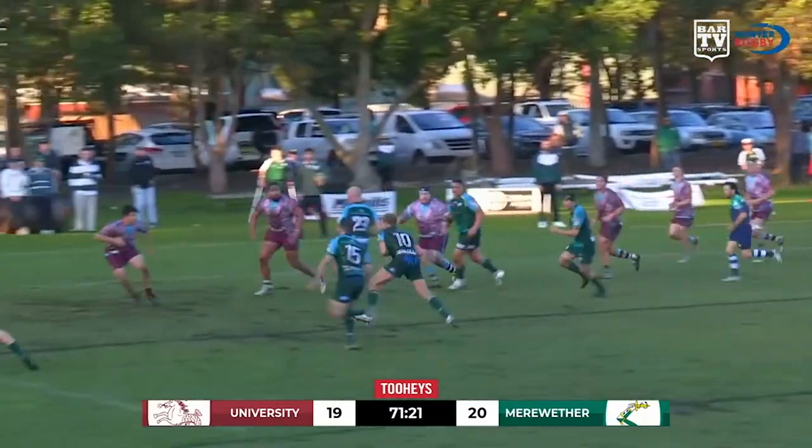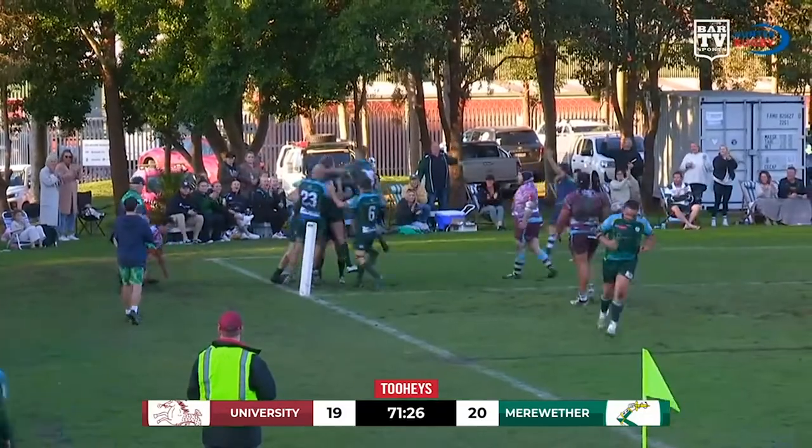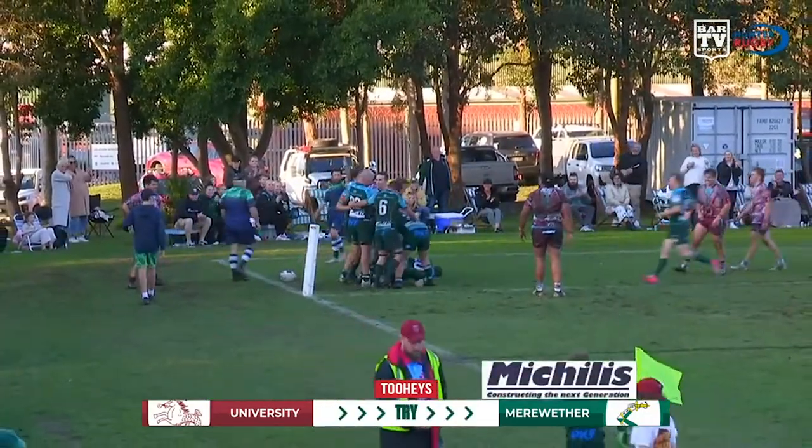Dobson again now, in behind to Bright. They have an overlap — catch and pass, and Fisher goes over. Good try there by Fisher.